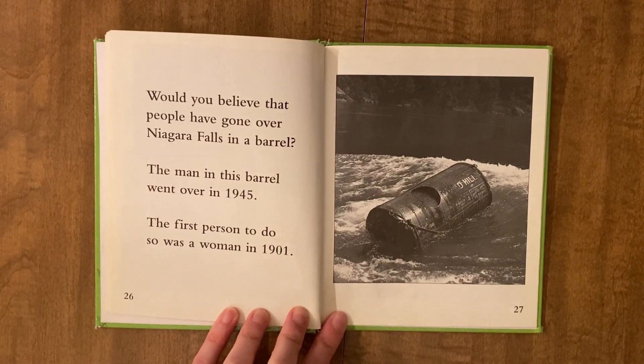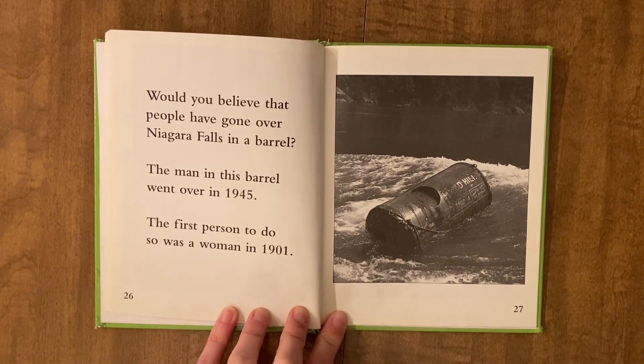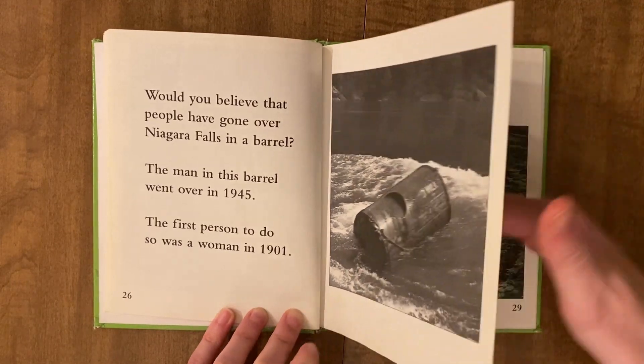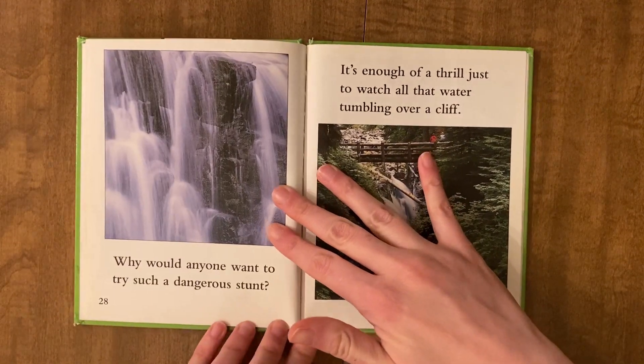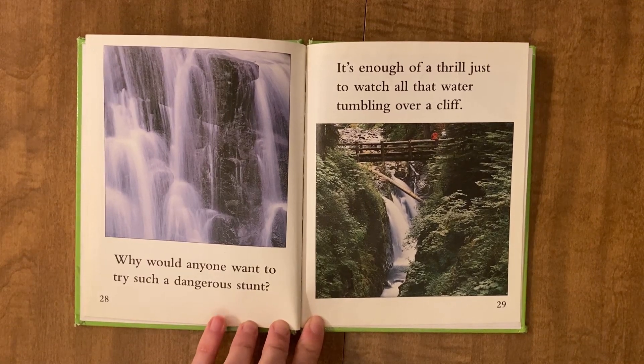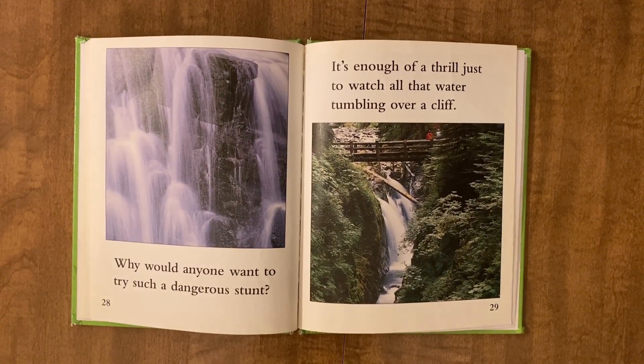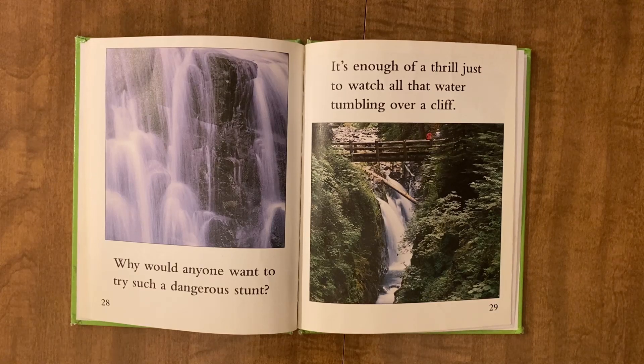Would you believe that people have gone over Niagara Falls in a barrel? The man in this barrel went over in 1945. The first person to do so was a woman in 1901. Why would anyone want to try such a dangerous stunt? It's enough of a thrill to watch all that water tumbling over a cliff.